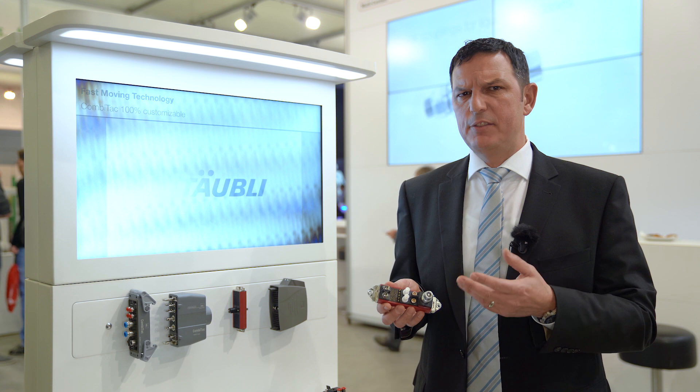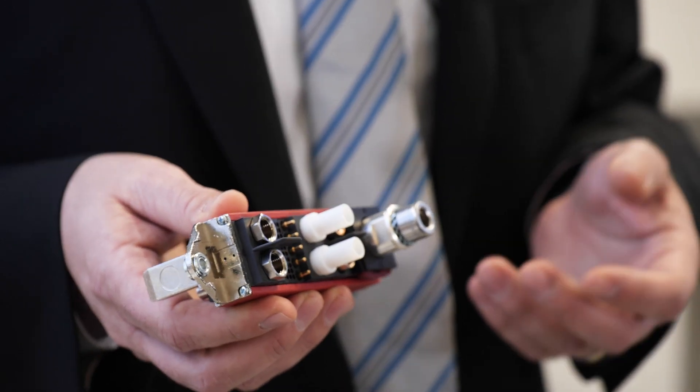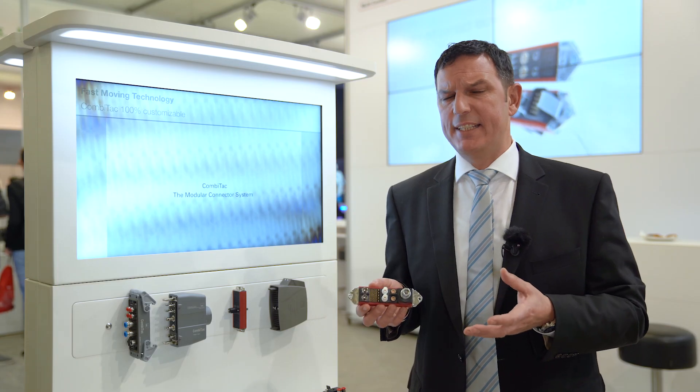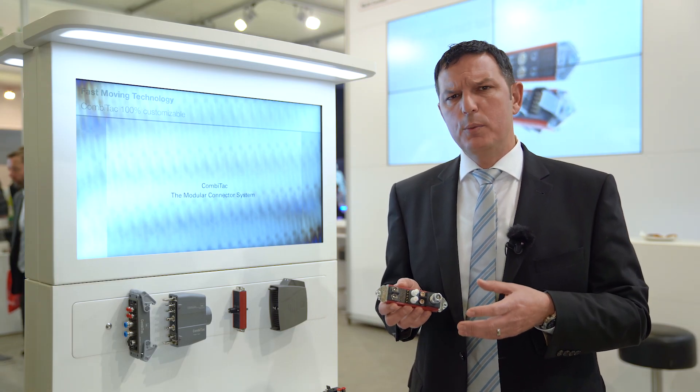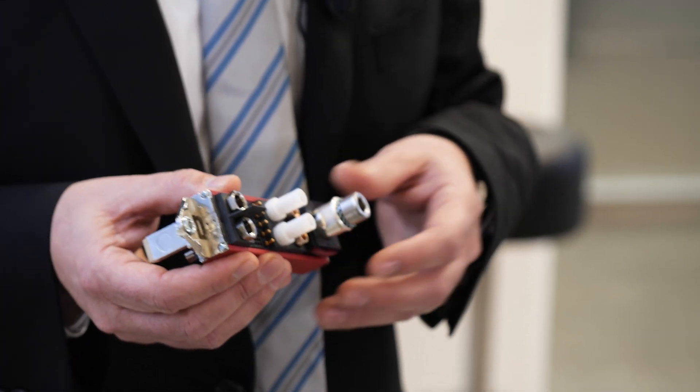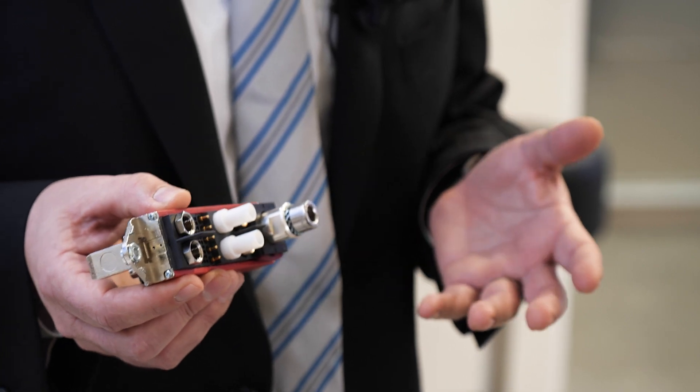The Combitec system allows you to combine various contact types such as power up to 300 amps, signals, data through coaxial, fiber optics, and also 10 gigabit ethernet modules, along with leakage-free pneumatic and fluid couplings — all of which can be combined in a single adjustable size frame or housing.